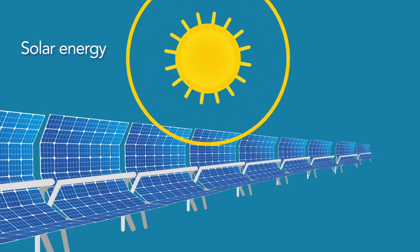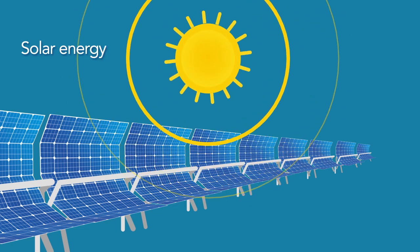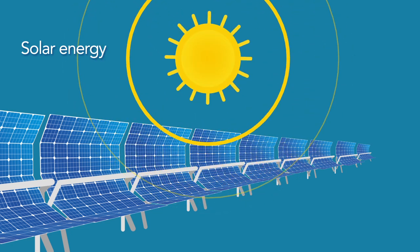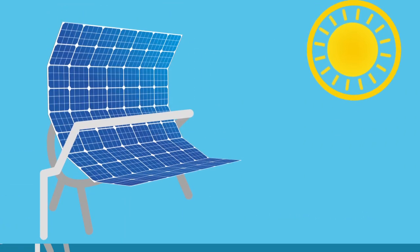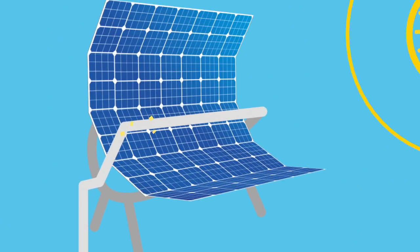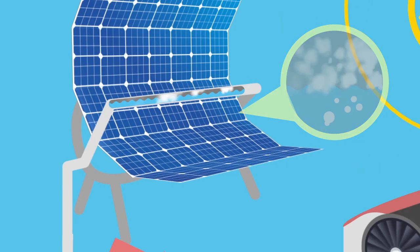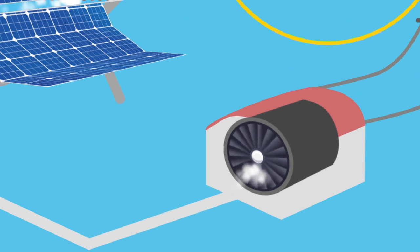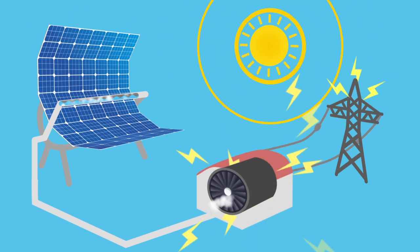You probably have seen large mirrors in solar power plants that collect sunlight. But did you know that this is only the first step of getting solar energy? Heat from concentrated sunlight is used to boil water. This creates steam, which rotates turbines connected to an electric generator — that's where electricity is created. Interesting, huh?